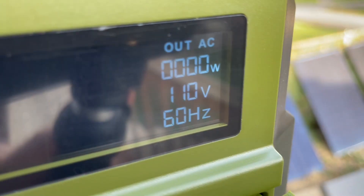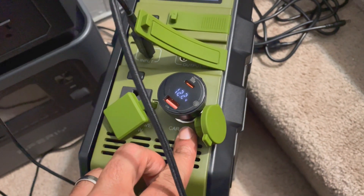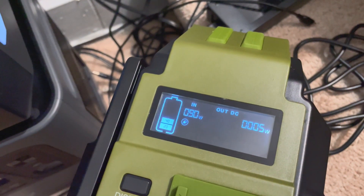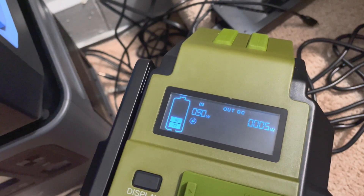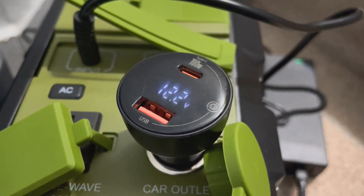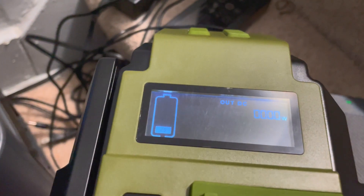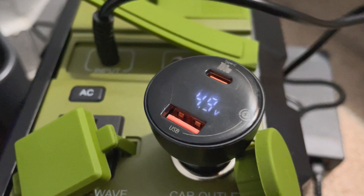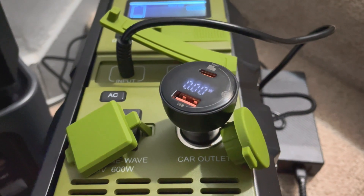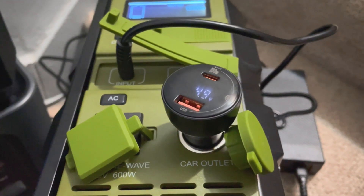I checked whether the 12 volt DC output is regulated. With the unit pretty much dead, I was seeing 12.12 volts and putting 90 watts into it. I wanted to see what would happen at 20% battery. We still got 12.2 volts at 20%, so I'm going to say that's regulated — if it wasn't, the voltage would be lower at low charge and higher as it charged up. Y'all correct me if I'm wrong.